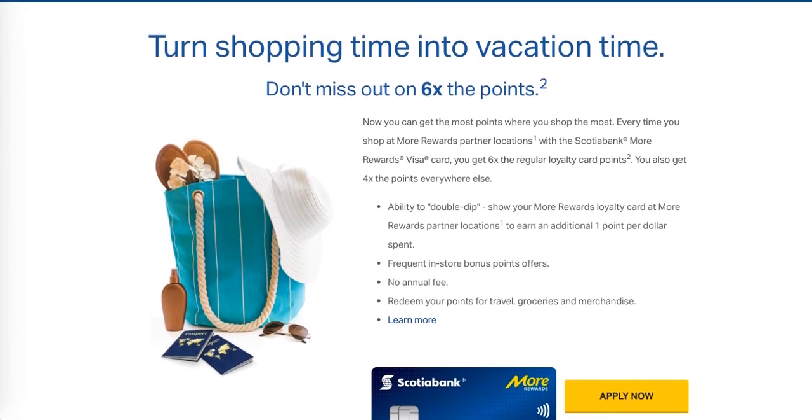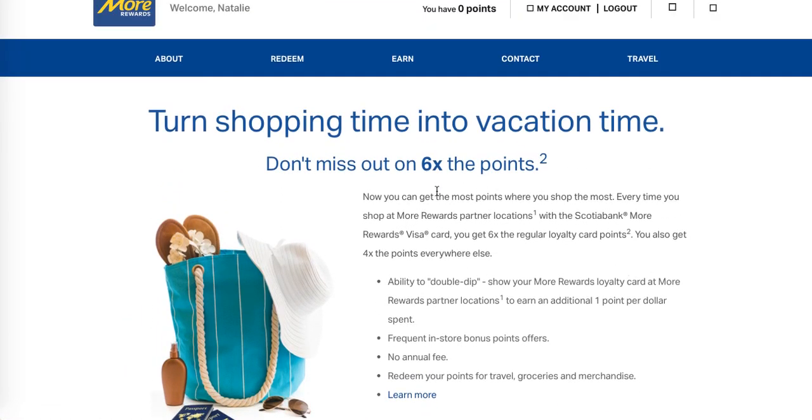So that's the More Rewards program, folks — very exciting. I'm super excited to try this out and start earning points because I'm saving for a few things and this is going to help me do it. Be sure to sign up at morerewards.ca. Happy shopping, and I'll see you then.